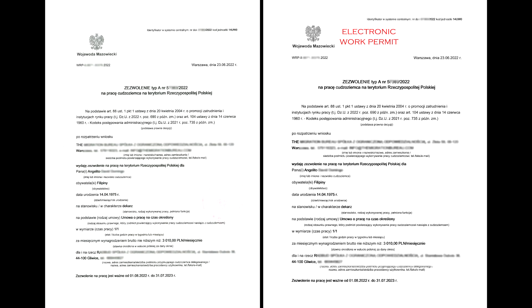Below the employer information, there is a section regarding the foreigner who will be performing the work, including: name and surname, nationality, date of birth, job position, and type of work performed. Further fields include: job position, type of employment contract, working time, weekly hours of work, and gross monthly salary in Polish currency.